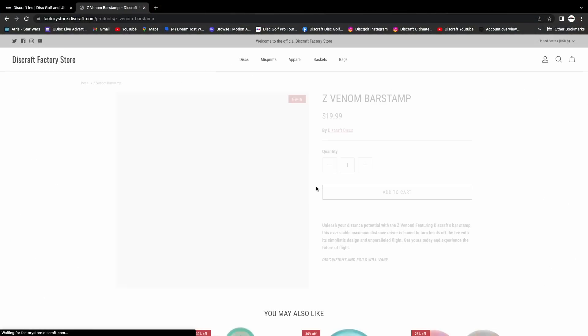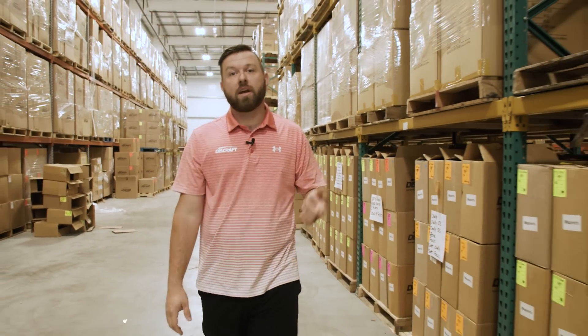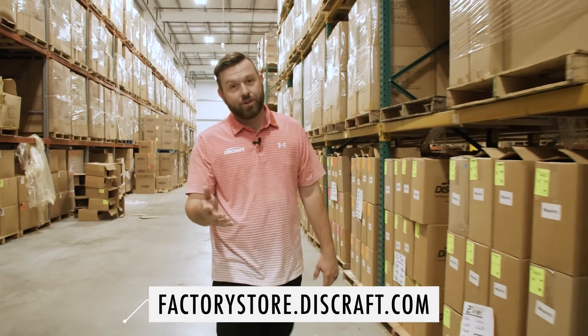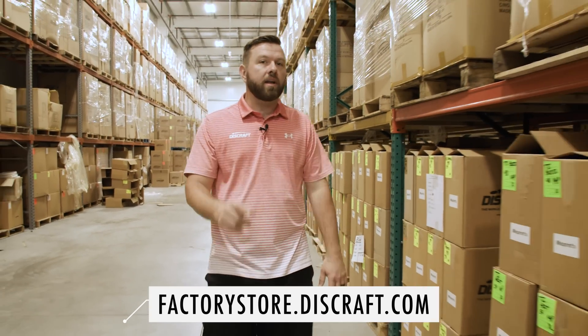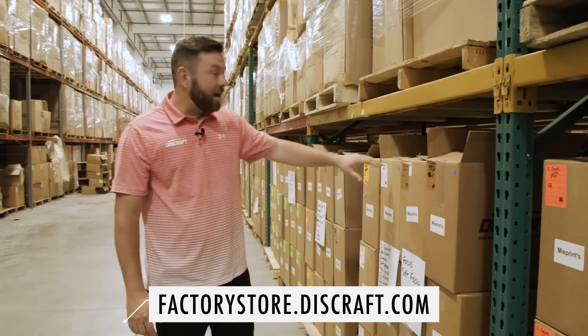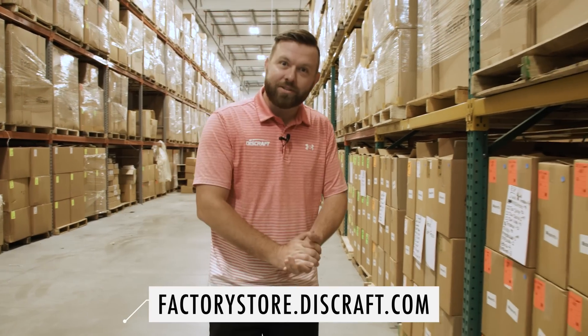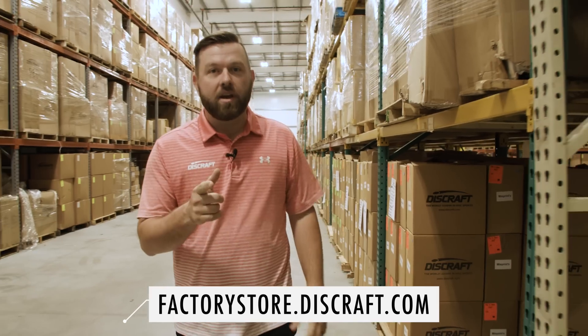We're going to have open box items on there and there will be testers. Right now we have the Z Venoms on there — we were testing those out and wanted to give them to the fans. There are some exclusive offers on there. The pricing is amazing right now. If you go to factorystore.discraft.com right now, you can check out that pricing. Limited time — a lot of that stuff is on sale for the grand opening. We've got a lot of stuff we're making, and it's all because you guys have been asking for the deals, the hookups, the misprints. Check out that website.